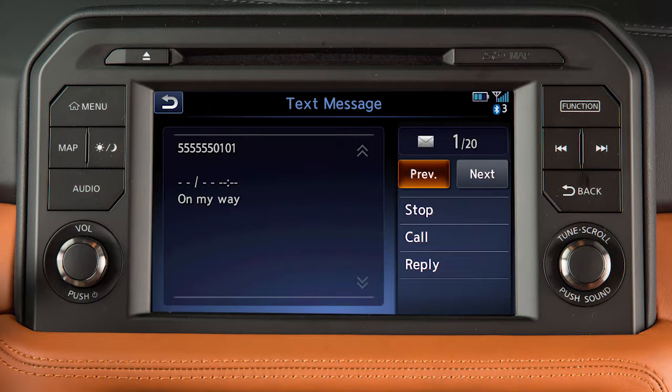If the sender of the message is stored in the phone book, their information is also displayed on the screen. Touch these keys to move through messages. Touch Play to have the system read the text message. If available, touch Call to dial the sender using the Bluetooth hands-free phone system.